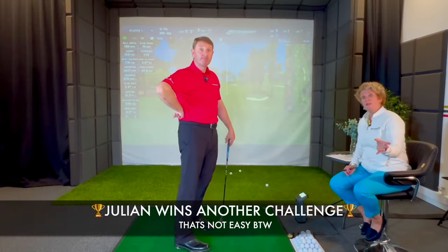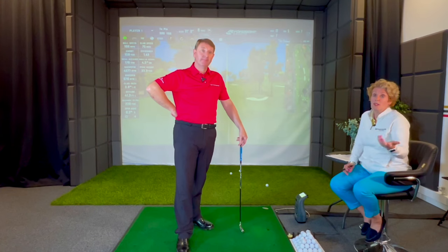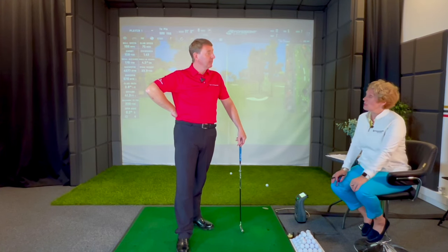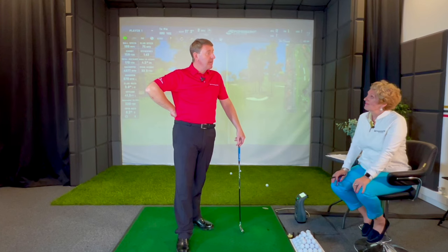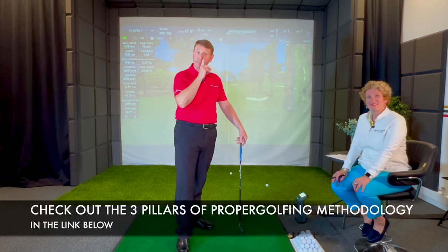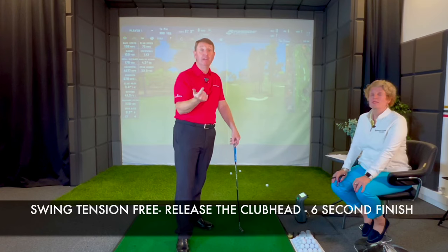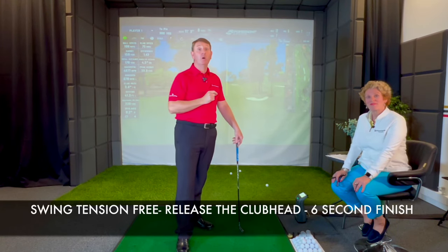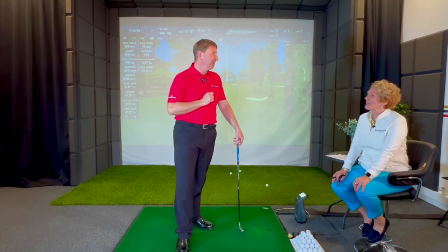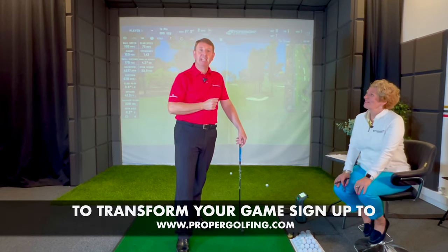As always, if you're liking our YouTube videos please like and share. There's also a download in the link below — a link to the three pillars of the proper golfing methodology: swinging tension-free, releasing the club head correctly, and holding that six-second finish. Thanks for watching, we hope you have a lovely day, and we'll see you again next time. Take care, bye.